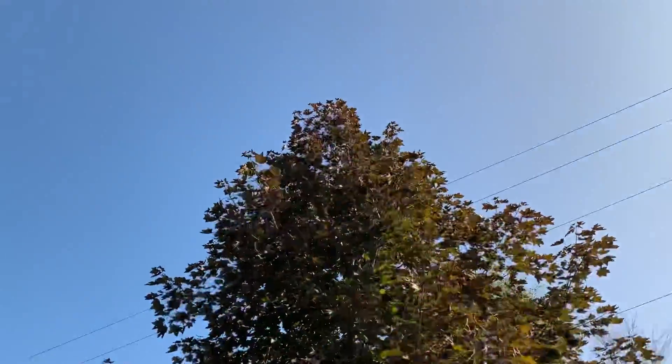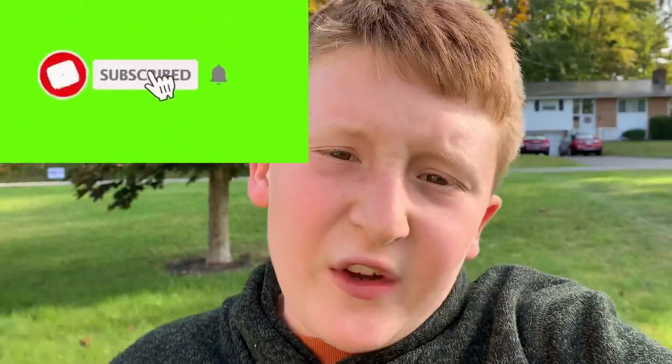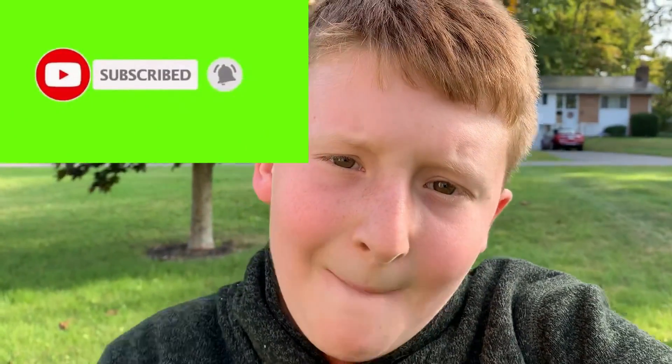That's that, and without further ado today's video is effectively over. Don't forget to subscribe, ring that notification bell, and as always, peace out.